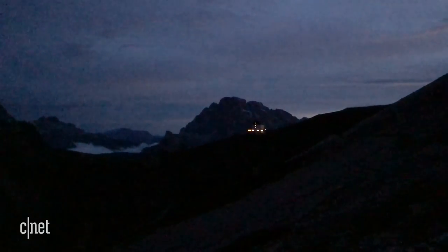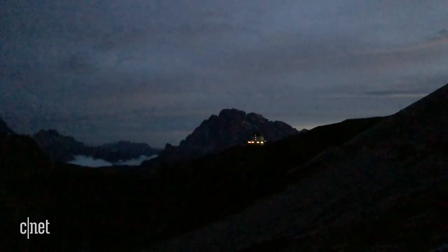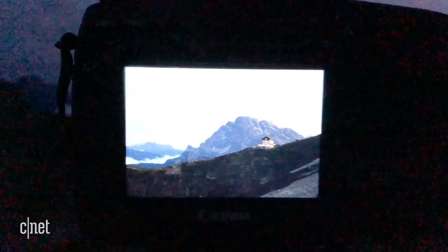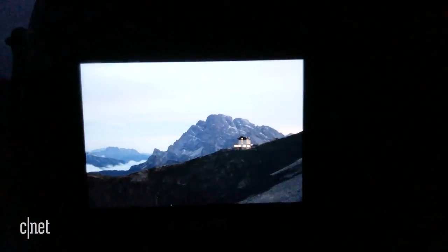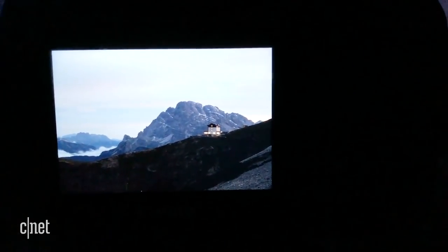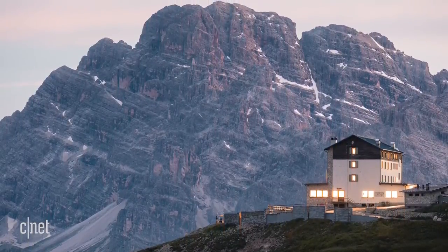But my evening wasn't done yet. Right now it's pretty much completely dark out here over the mountains, but the refugio still has its lights on. By using a longer shutter speed we can bring out a lot more of that light — there are a lot of different colors in the sky, blues and pinks, and the refugio itself has come out really nicely.